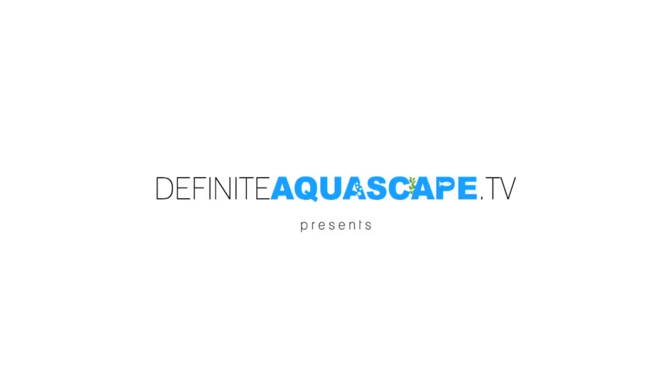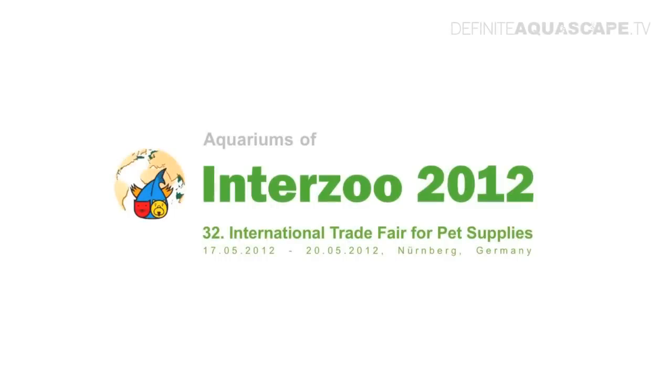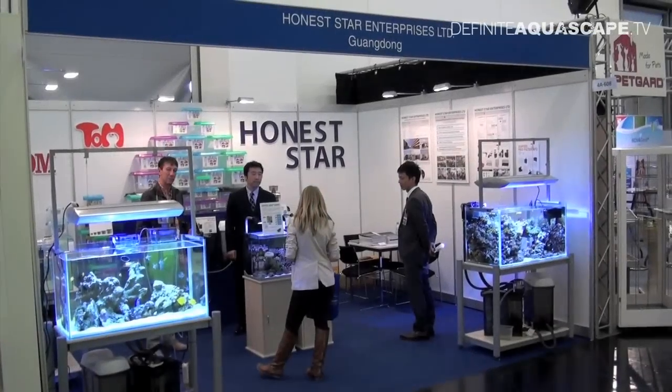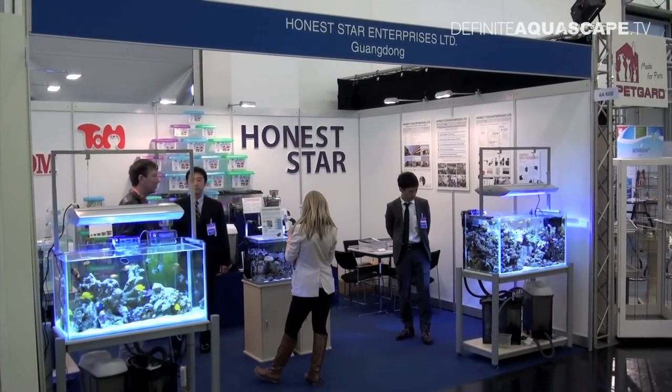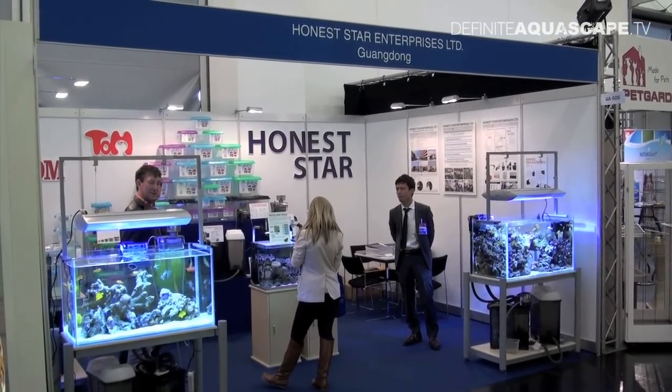Hi everyone, this is Piotr Kieszkowski from the Aquarium Television Definite Aquascape TV, and this is another part of my report about aquariums of Interzoo 2012. Today I want to show you two interesting marine aquariums displayed at the booth of the company Honest Star from China.